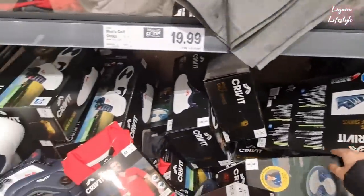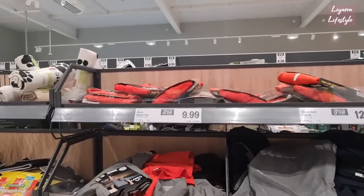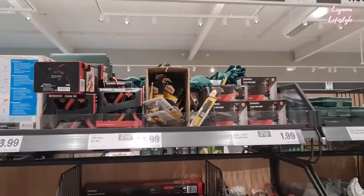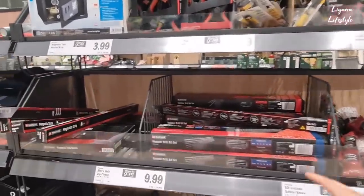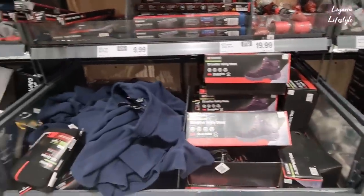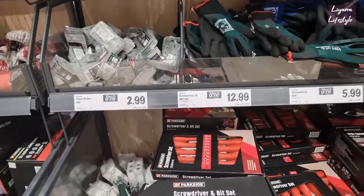Sports glasses with interchangeable lenses for £6. Golf shoes - I didn't even know you have special golf shoes! £20. Men's sports tubs for £10. They've got a mini safe, cross-line laser, some super glue - they always have really good things for DIY. Drill bits, safety shoes, fleece tops.